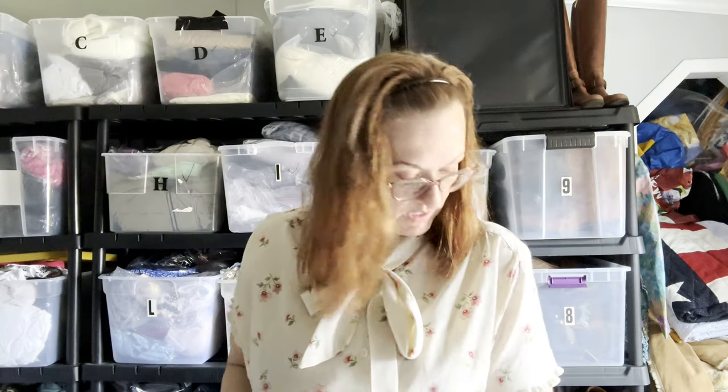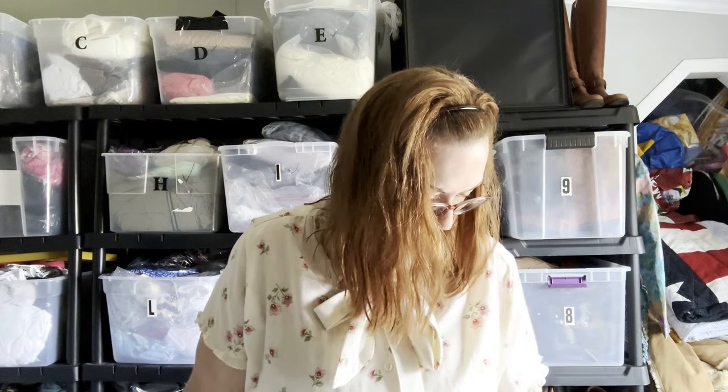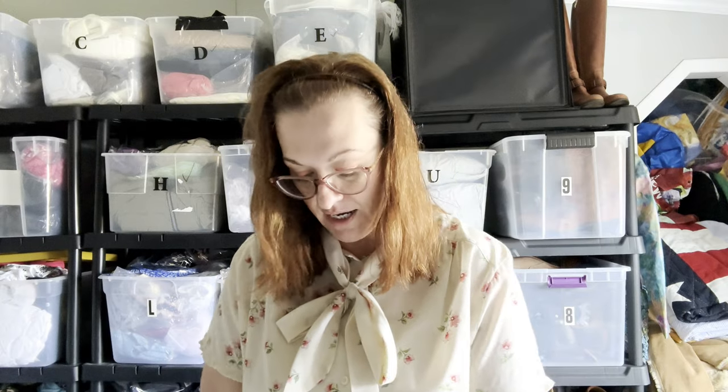And lastly is another Chico's new with tags — a purple button-up career work shirt, new with tags. It sold for $30; I had it listed for $35 and someone offered $30. Again, I paid $4.99, so I took the offer. She's going to Dallas, Texas.